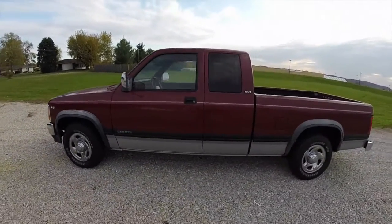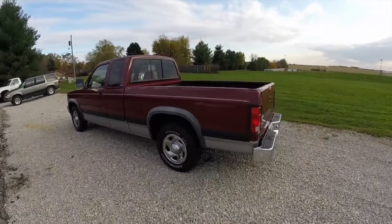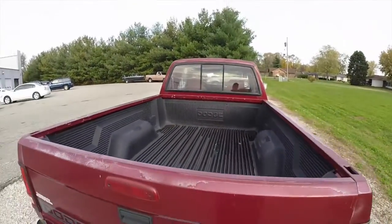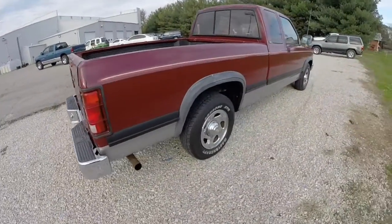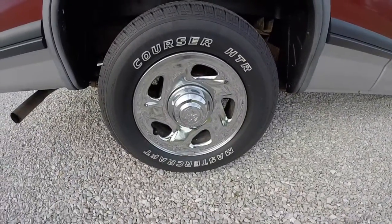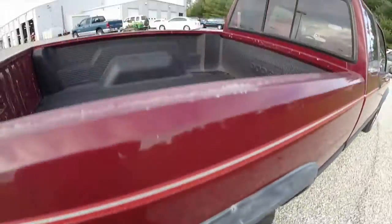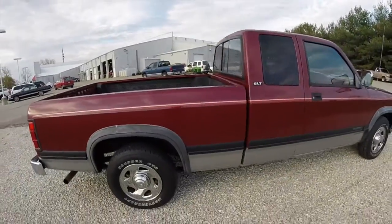This Dakota is painted in claret red with the silver star lower cladding. It has a red cloth interior. It is powered by a 3.9 liter Magnum V6 engine with a four-speed automatic transmission. It is rear-wheel drive. It has 15 inch chrome-plated steel wheels with new Mastercraft tires. It has a Dodge factory drop-in bed liner. It is a club cab.